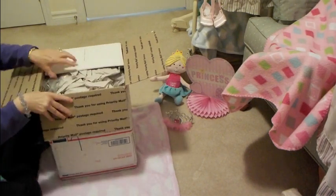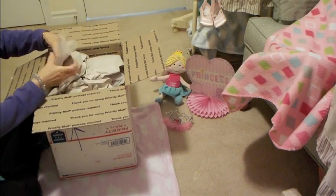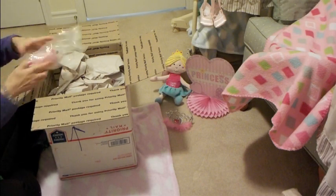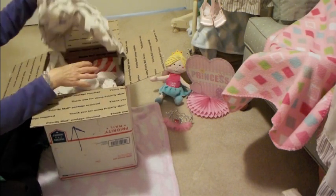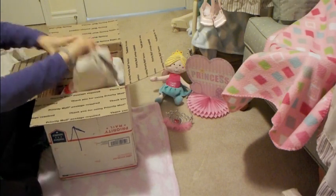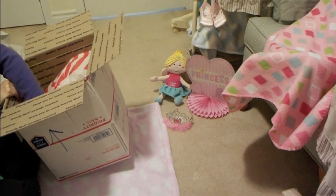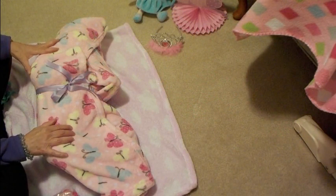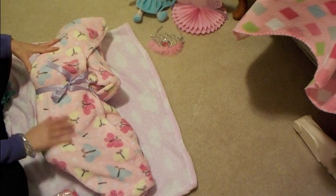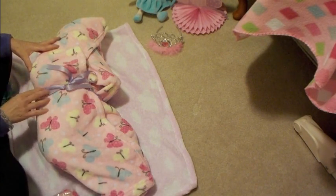I am just surprised this box is so small for a 28-inch toddler. She's wrapped up in a bag in here. I'm going to get the bag out and get her out of this box. I got her out of the box and she's wrapped in this beautiful fleecy blanket with butterflies in blue and pink and yellow, and a beautiful mauve ribbon.